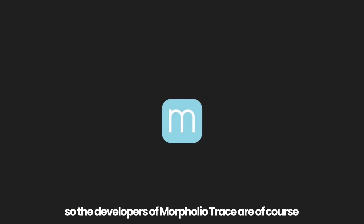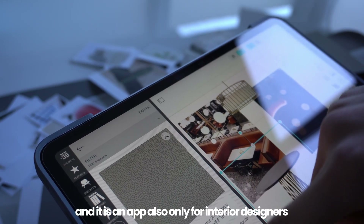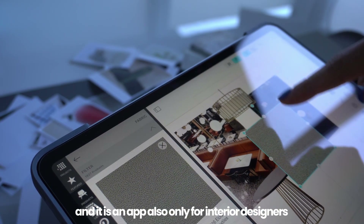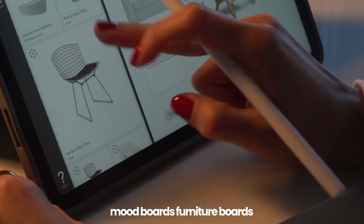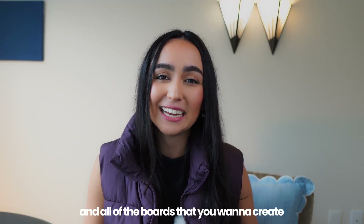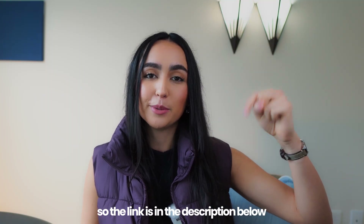The third app you should get is Morfolio Board. The developers of Morfolio Trace are also the developers of Morfolio Board, and it is an app also only for interior designers. You can create design boards, mood boards, furniture boards, and all the boards you want to create. I also have a YouTube tutorial on how to use this tool — the link is in the description below.